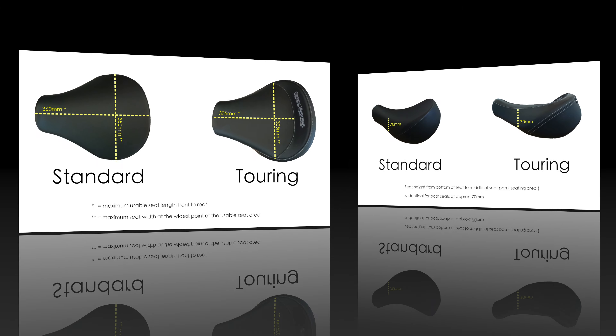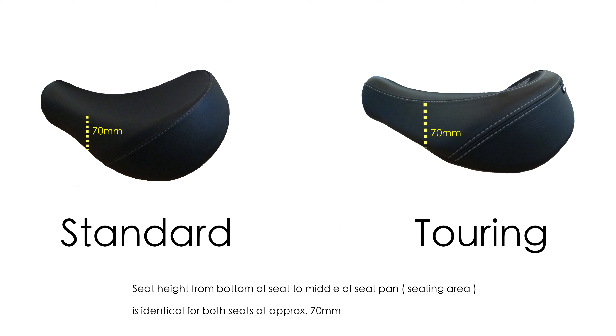Now let's turn our attention to the height of the two seats. I had been asked in the comments whether fitting the touring seat would result in a change in seat height. You might reasonably expect the touring seat to feature more padding and thereby result in a slightly higher seat height. My impression whilst riding was that there was no discernible difference in seat height between the two seats, and these measurements seem to back that up. Both seats are about 70mm thick in the middle of the usable seating area. Therefore, I think you will not notice any difference in seat height between the two seats.